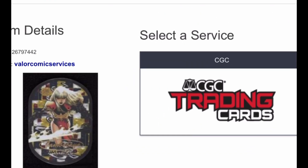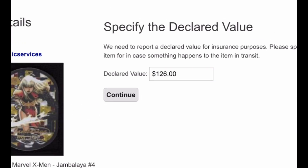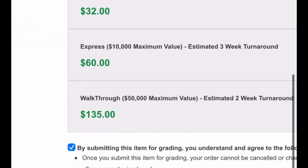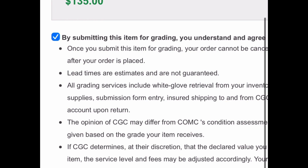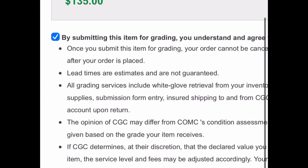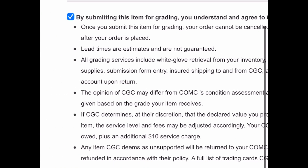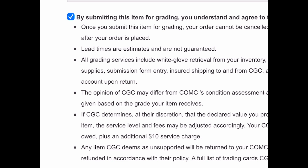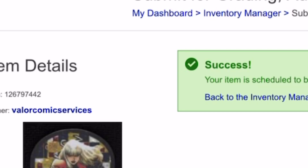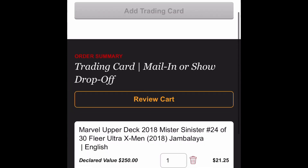It's going to give an additional drop-down menu for Send for Grading. Just select your service, which is CGC. Then here is the declared value. With the declared value, it does not have to be exactly what you think the comps are — sometimes you can get away with just what you paid for it. I'm going to be sending it to the Bolt. Here you have the fine print: turnaround times are not guaranteed. But importantly, all grading services include white glove retrieval from your inventory, top loaders, all supplies, as well as shipping to and from CGC. Now that is huge. Then you hit Submit, and that's all there is to it — a 30-second process to take your card from your inventory and get it in queue to be sent to CGC.